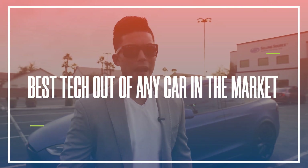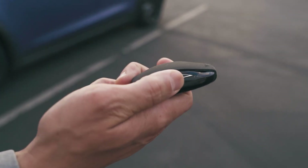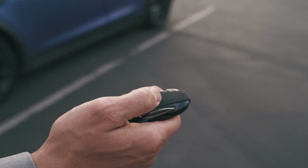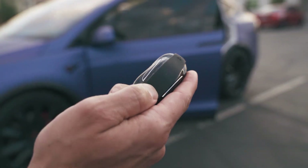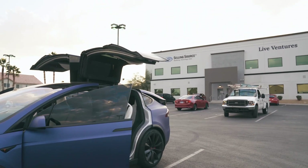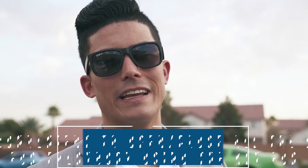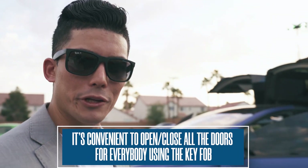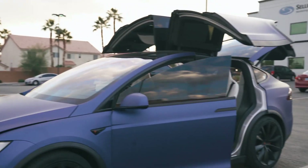The number one thing that has impressed me the most is the tech, by far — it has the best tech out of any car on the market. The fact that I can go on my key right here and open up all these doors just like this, open up any door I want, hit the back to open up the rear, pop the frunk right here — it's the best, it is so cool. It makes it so convenient when you're walking to your car, being able to open the doors for everybody, and then with just one simple click you can close them all.